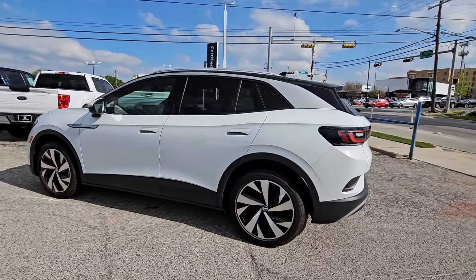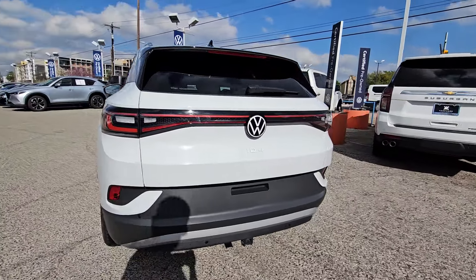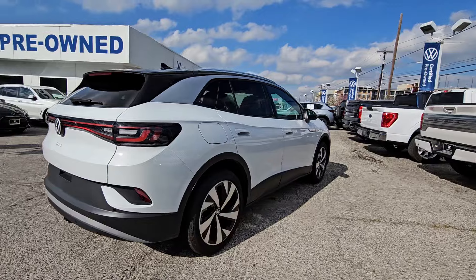Get into a car with value. 2021 Volkswagen ID.4. With less than 5,000 miles on the odometer, this vehicle stands out from the rest.